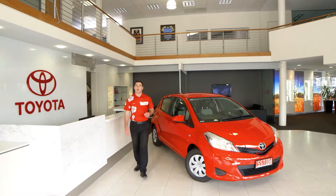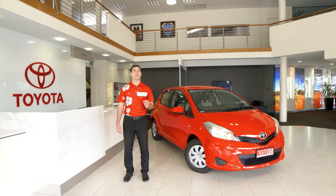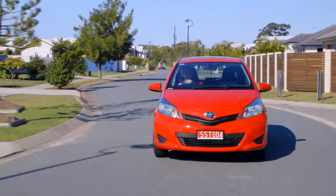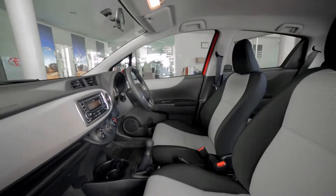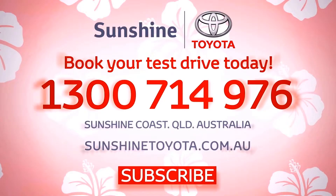Overall, the Yaris combines Toyota's reliability with sharp looks and excellent interior space that make it both fun to drive and economical to own. So if you love your Toyota, or own a Suzuki, Honda, Fiat, Ford, Holden or Mazda, and you're looking for the best small hatch, you're invited to come and test drive the 2014 Toyota Yaris. Contact us today at Sunshine Toyota to book your test drive by calling 1300 714 976, or come in and visit us at 689 Nicklin Way, Curramundi on the Sunshine Coast.